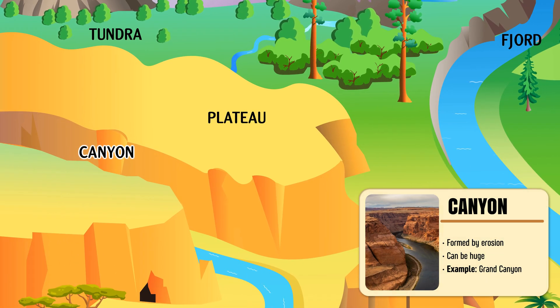Canyon — a deep valley with steep, rocky sides carved over ages by flowing rivers.